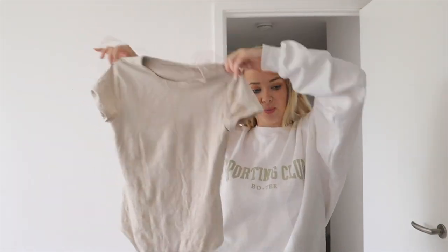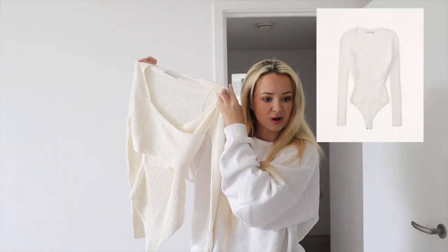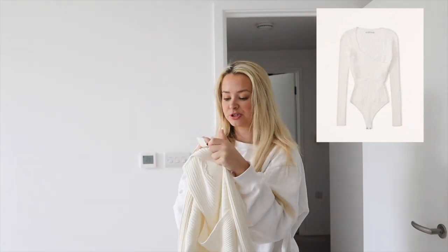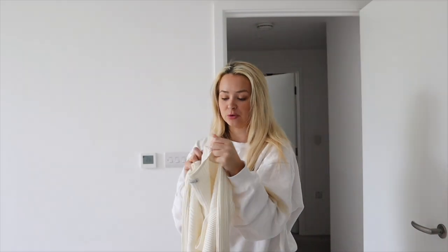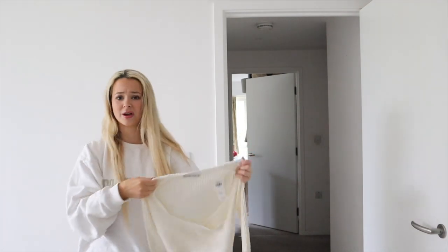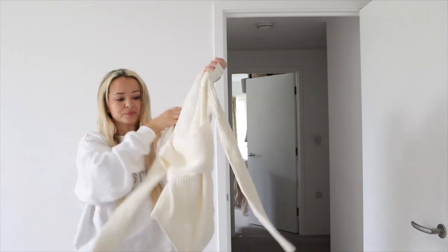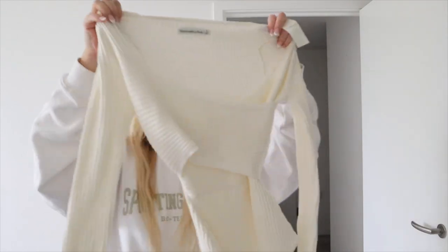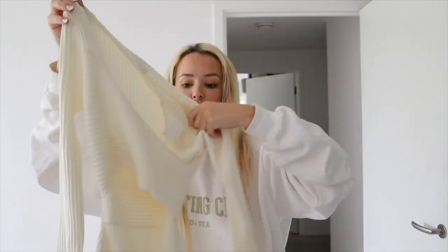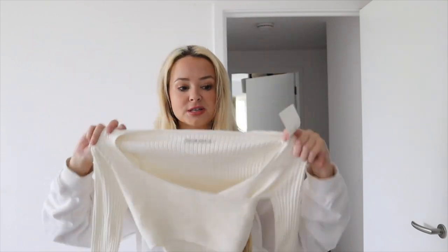Next is the ribbed wrap bodysuit in white, size small. This is a major discount — it was £58 and it's reduced to £44.70. I feel like that's still quite a lot, but hopefully it looks nice on. It's really soft and it's got like a little gaping bit here. Hoping it'll look good with jeans or shorts in summer.